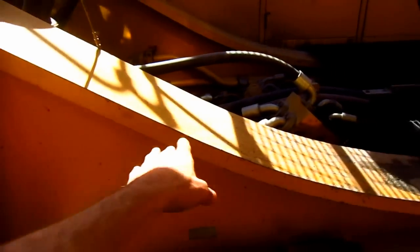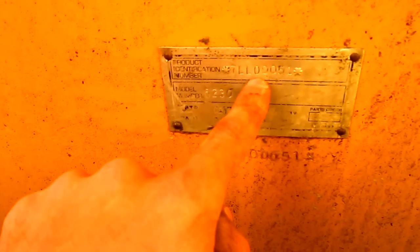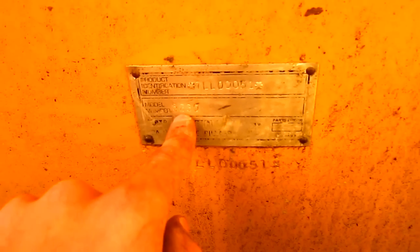Here you can see the massive superstructure on the 5230. On the side of the superstructure, you can see the metal plate with the machine's product identification number and model number — you can see where it says 5230.